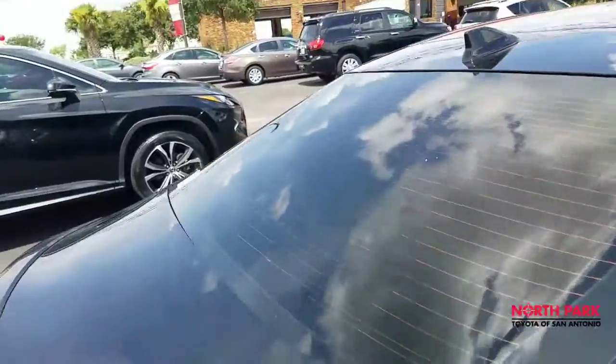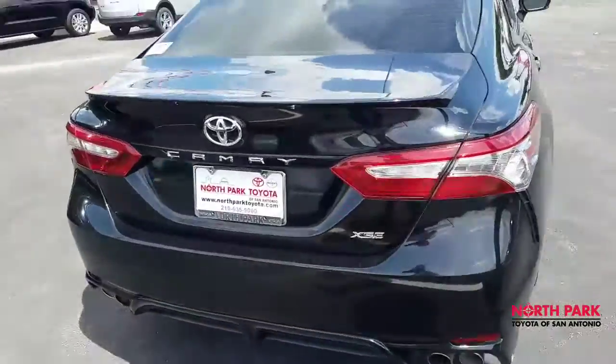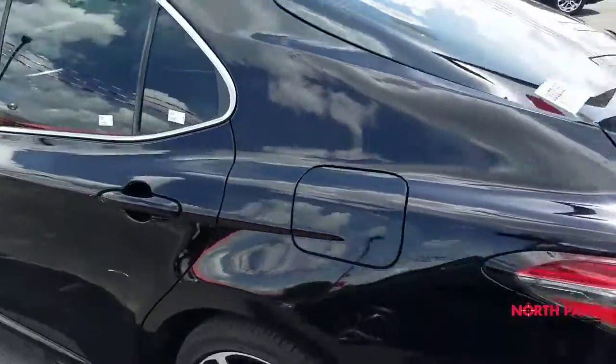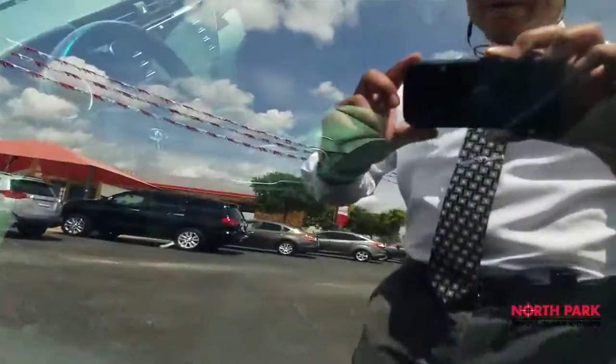The vehicle is flawless and nicely tinted as well. Here's a look at the rear. It's as good as new. This car brand new would cost you about $35,000, but here in the pre-owned department, you are getting a bargain.